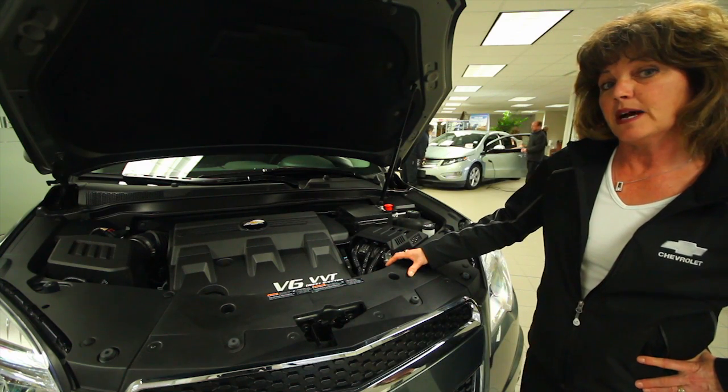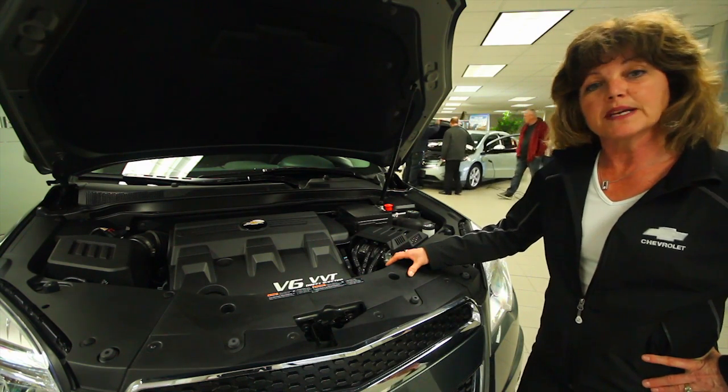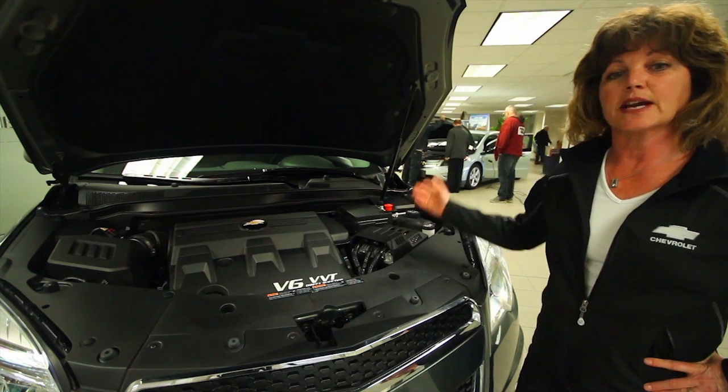We also won't leave anybody behind or any equipment for work or play. We have the biggest payload in its class so we can carry all kinds of equipment.